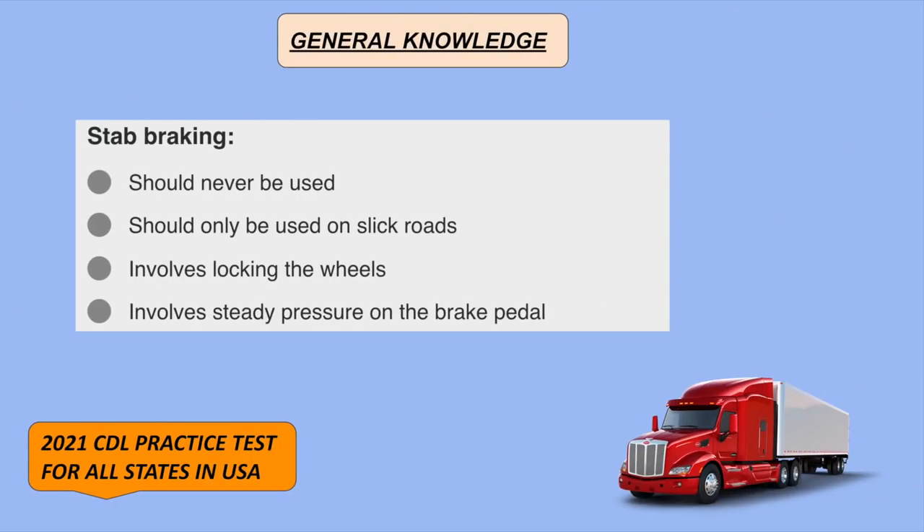Stab braking involves locking the wheels.